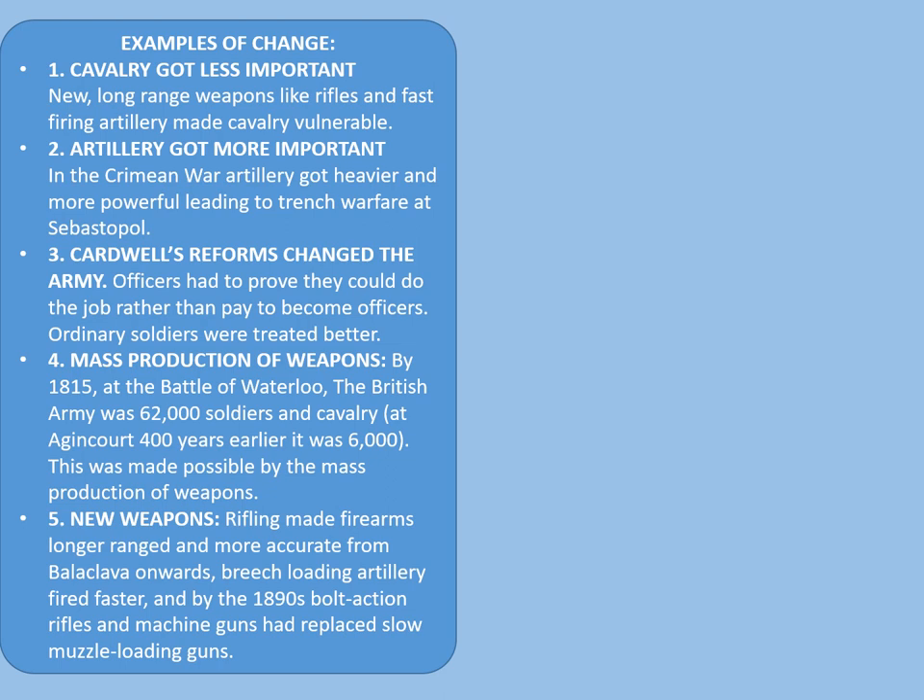We've also got Cardwell's reforms to the army. Officers after this period had to prove that they could do the job rather than pay to become officers. Ordinary soldiers were also treated better after this time. Fourthly, the mass production of weapons: by 1815 at Waterloo, the British Army was 62,000 soldiers and cavalry — at Agincourt 400 years earlier, it was a mere 6,000 — made possible by mass production. Also, new weapons: rifling made firearms longer-ranged and more accurate. Breech-loading artillery fired faster. And by the 1890s, bolt-action rifles and machine guns had replaced slow muzzle-loading guns.